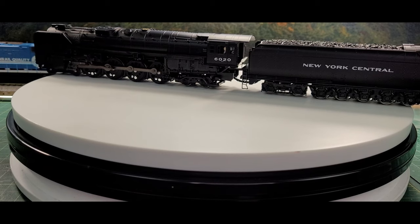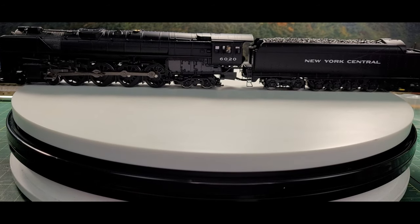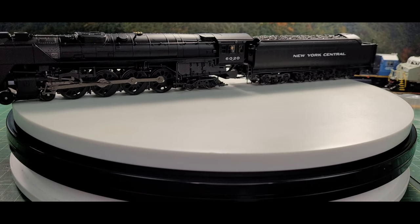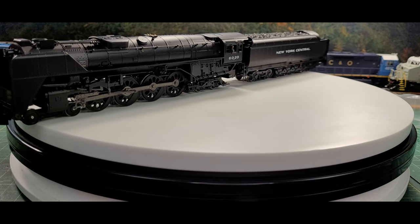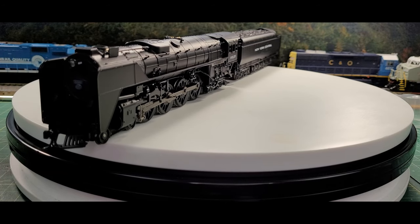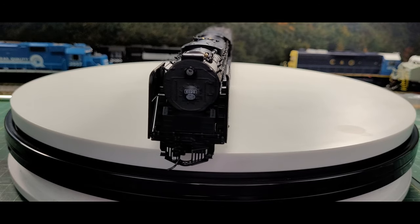Total weight of locomotive and tender was 891,000 pounds. By around 1950, these 4-8-4s were removed from service on the New York Central's eastern lines. Number 6020 was one of the last handful of Niagaras in service, being retired in 1956 after only 10 years of operation.